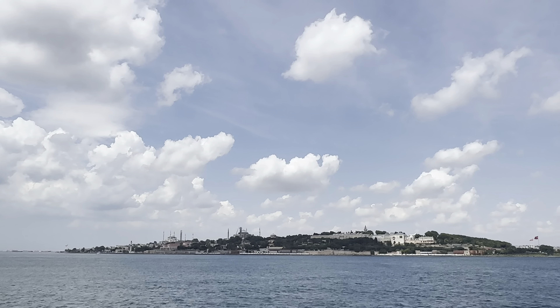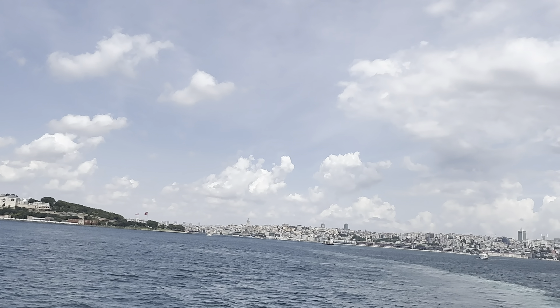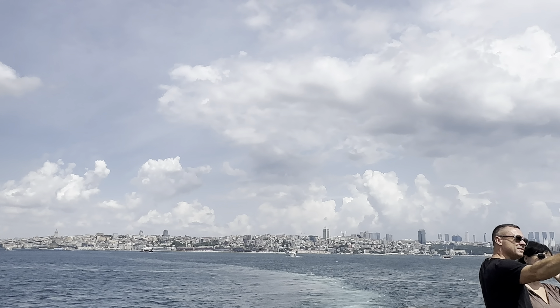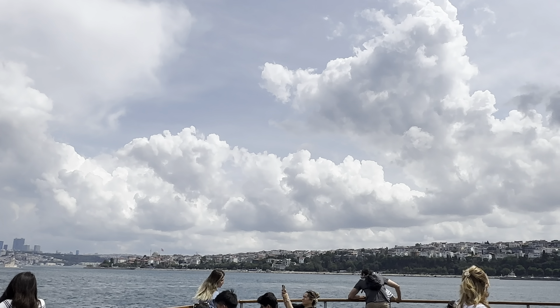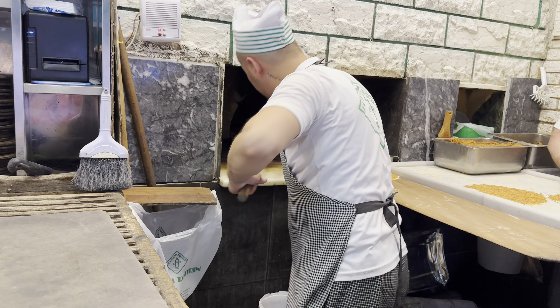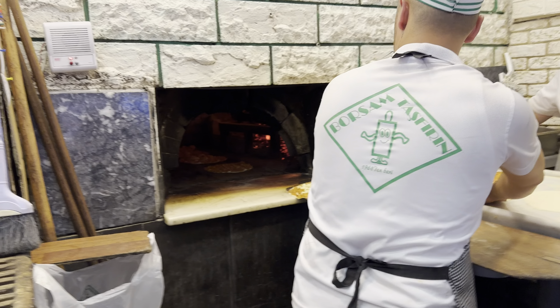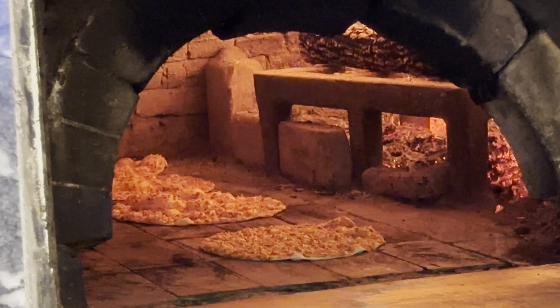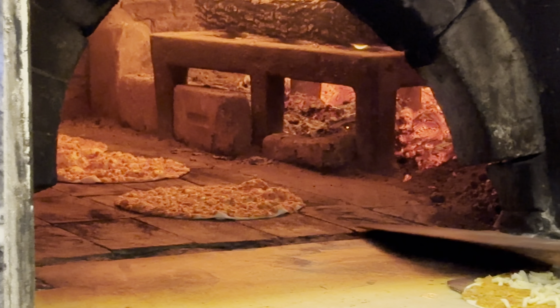You get awesome views of Istanbul from up here.